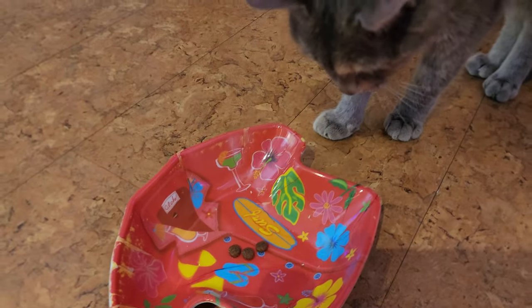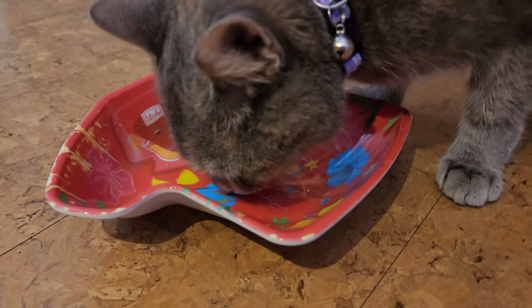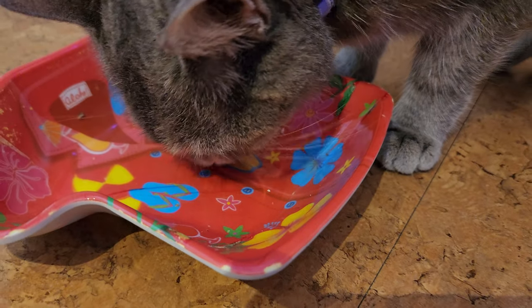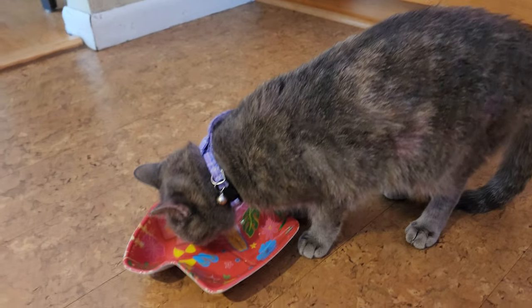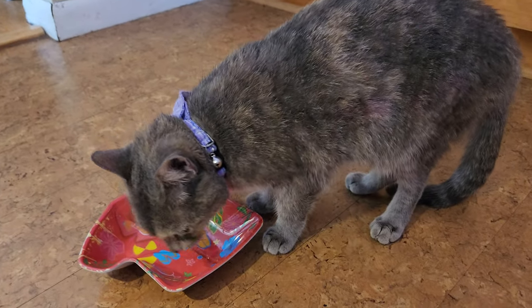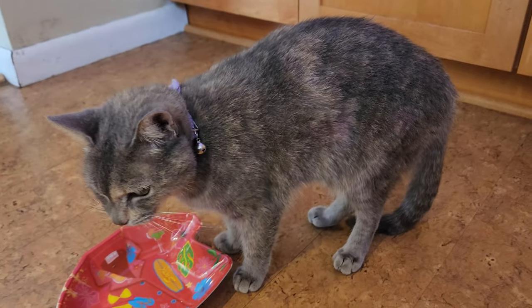There you go. So I'm about three to four days in with the BPC-157, and her tail is actually coming back to life, which is good. I'll keep you all updated on this.